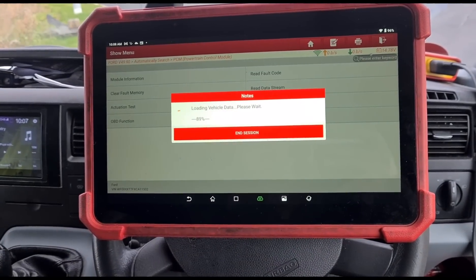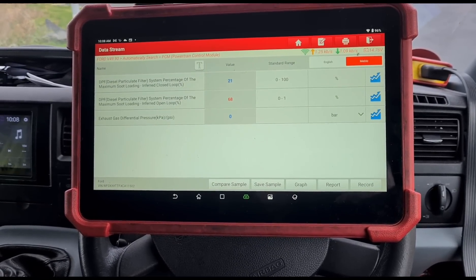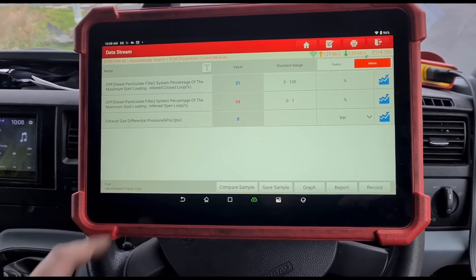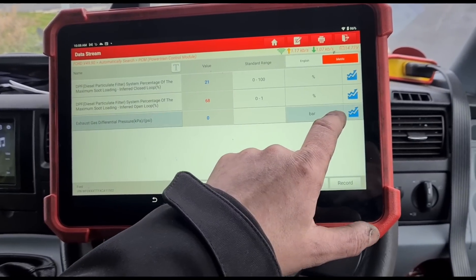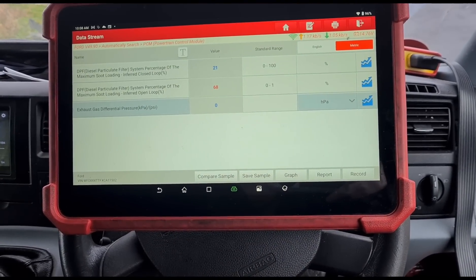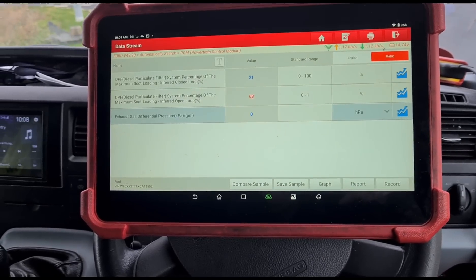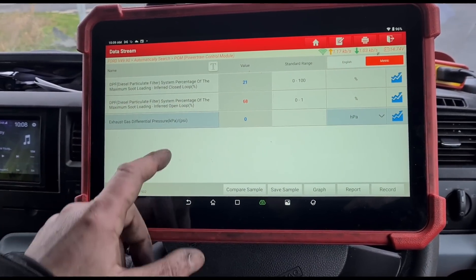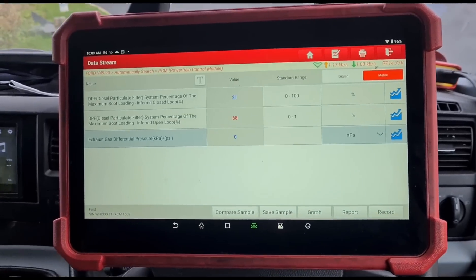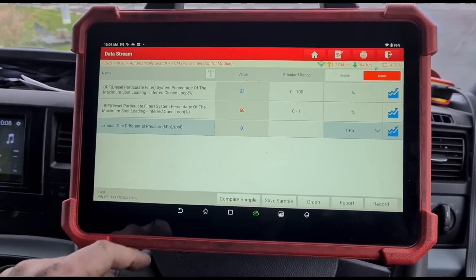I'm going to have a look at some live data. We've got 61–68% soot loading but the exhaust differential pressure is not reading anything. We haven't got any reading from the DPF sensor unless they've disconnected it. Let's go under and have a look — either the sensor's not working or it's been disconnected while they were working on it.